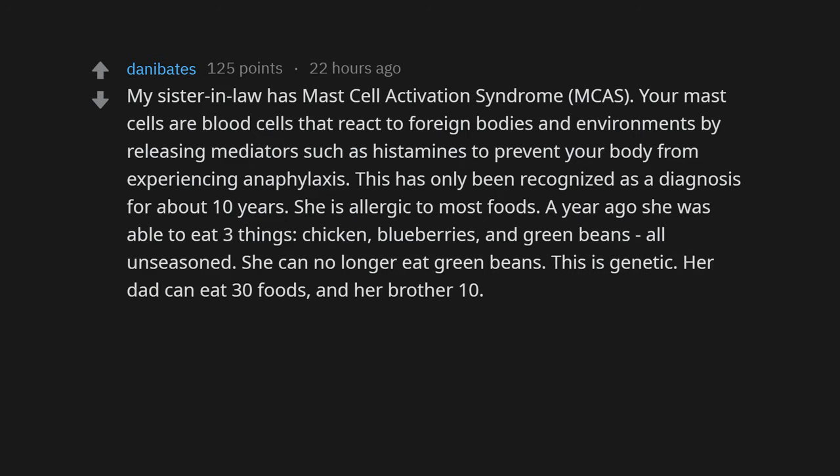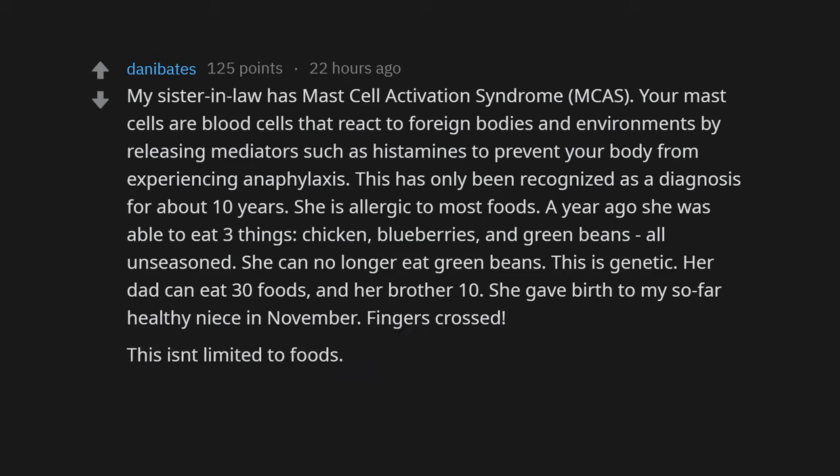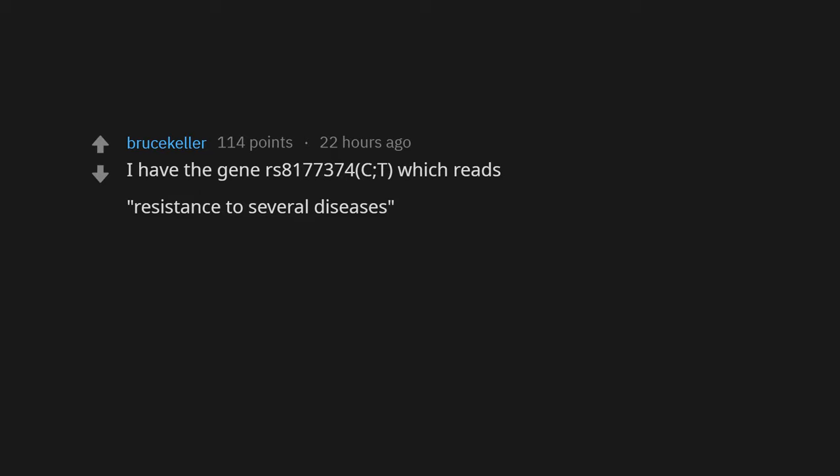This is genetic — her dad can eat 30 foods and her brother 10. She gave birth to my so far healthy niece in November, fingers crossed. It's not limited to foods — she told me of people who go into anaphylaxis from heat or cigarette smoke in the air. I have the gene rs8177374 CT, which reads resistance to several diseases: malaria, tuberculosis, bacteremia, and pneumococcal disease. I'll take it.